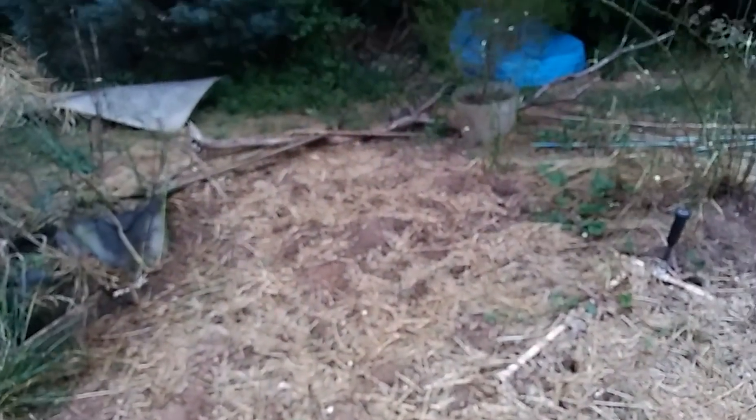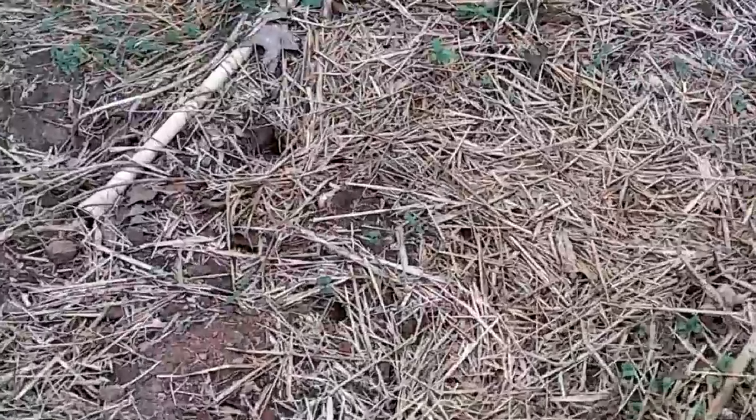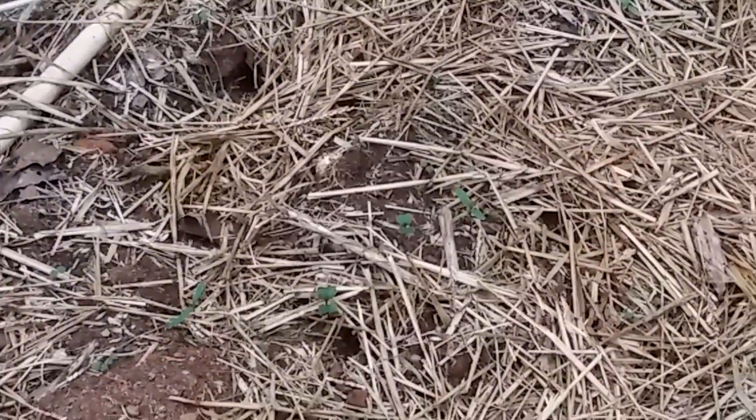Planted a bunch of flower seeds in here and threw some straw in it. It's been 90 degree plus days. It'll be nice to get some rain and get some more of these seeds coming up — some of them are coming up already. Right there in the middle, that's a sunflower. There's a bunch of other ones too.